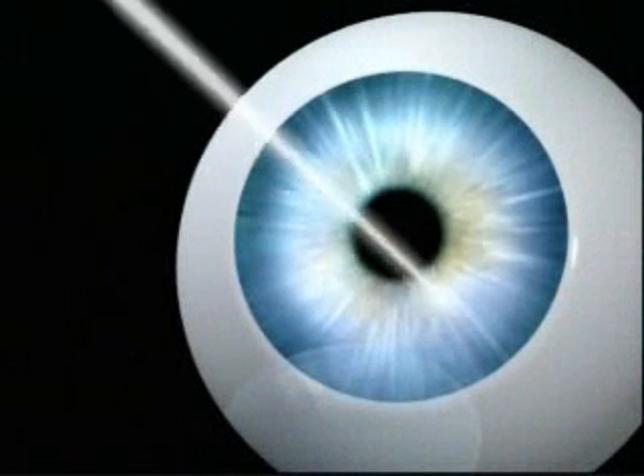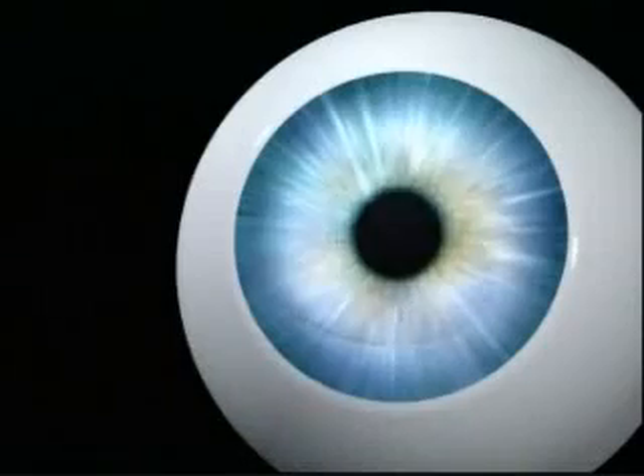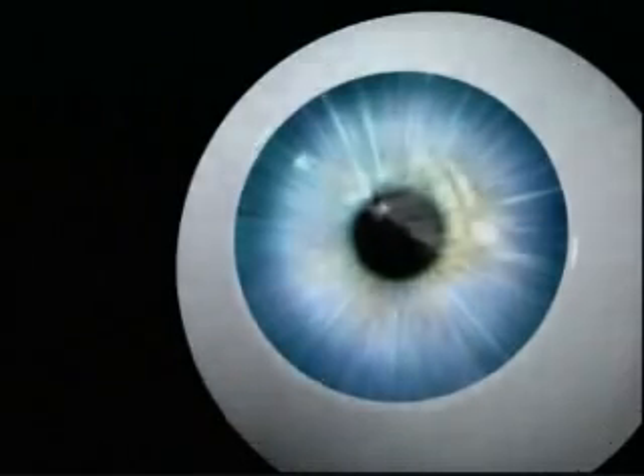In the second step, this flap was then folded back, allowing surgeons to reshape the inner layer of the cornea using a laser beam. The flap was then returned to its original position. Complications of the procedure are rare, but most of the complications that have occurred have been directly related to how precisely and uniformly the initial flap was created.